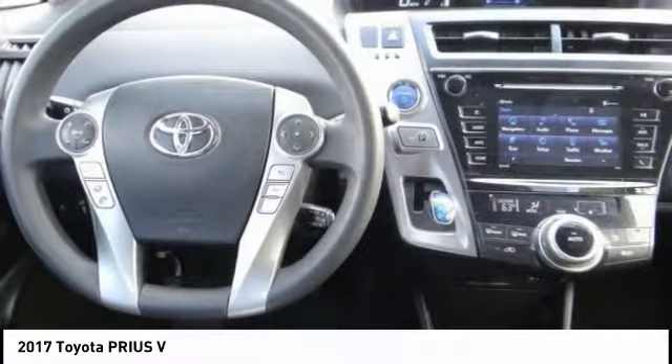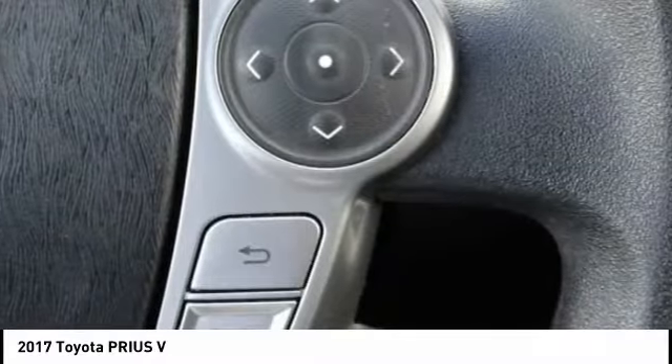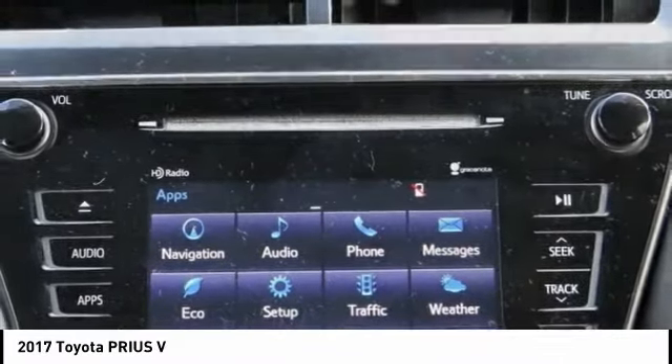One reason for its EPA estimated combined 50 miles per gallon rating, and it is priced below $30,000. This vehicle has less than 30,000 miles.